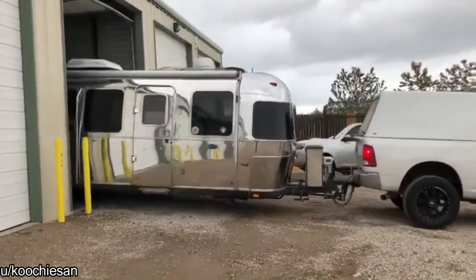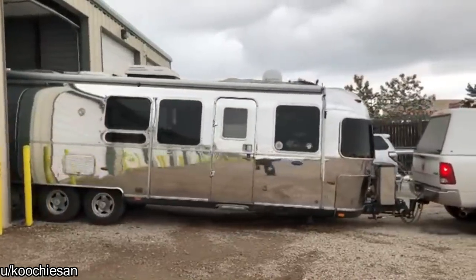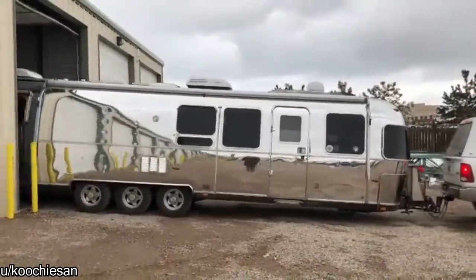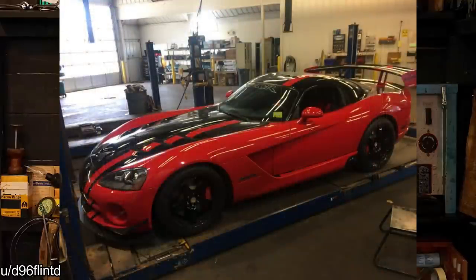I could only imagine how long this took to get polished and clean. Just rolled in for tires and an alignment.